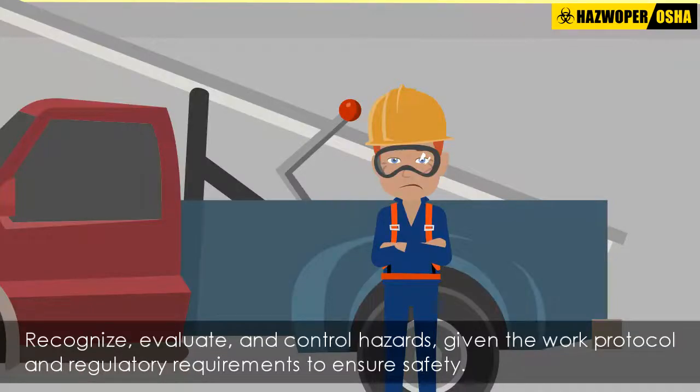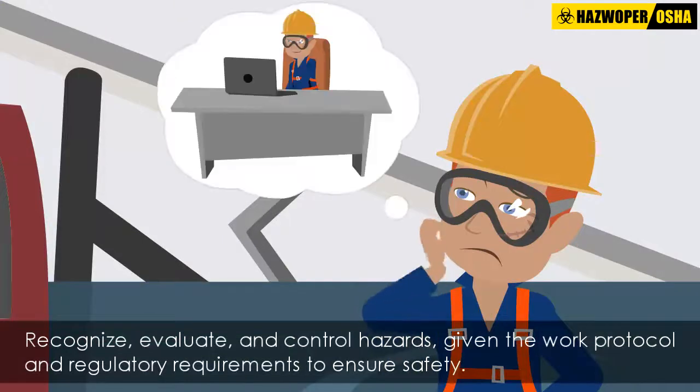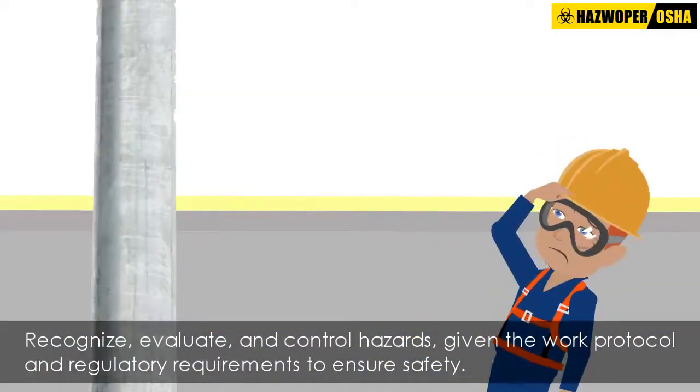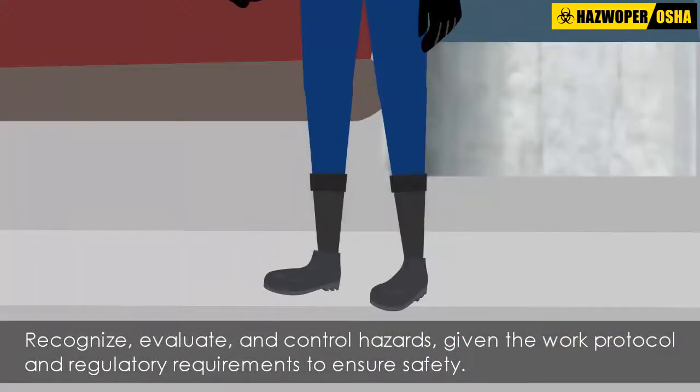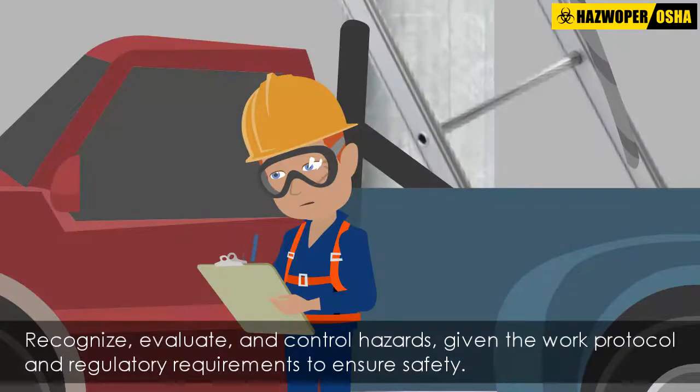This example demonstrates that if the employee had taken the time to recognize hazards present at the work site and then evaluated the risk of injury or electrocution given the work protocol and regulatory requirements, he could have taken adequate steps to protect himself.